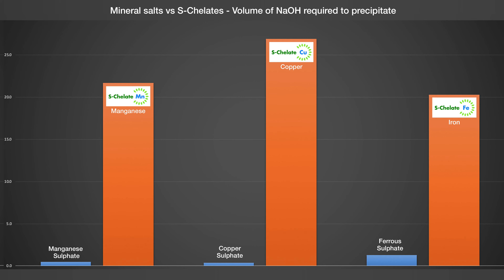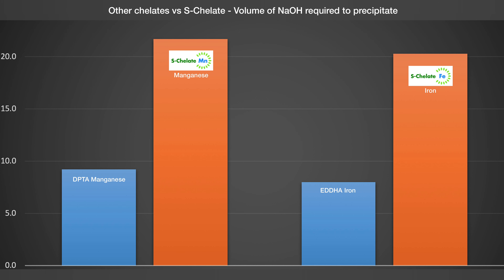Comparisons with other chelated products also show significant improvements, particularly in more acidic environments, and the S-chelate range also absorbs more alkalized salts than other chelates.